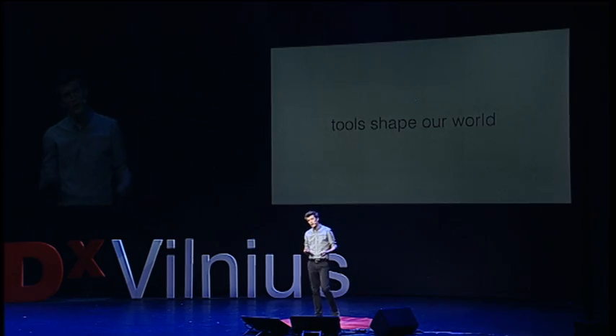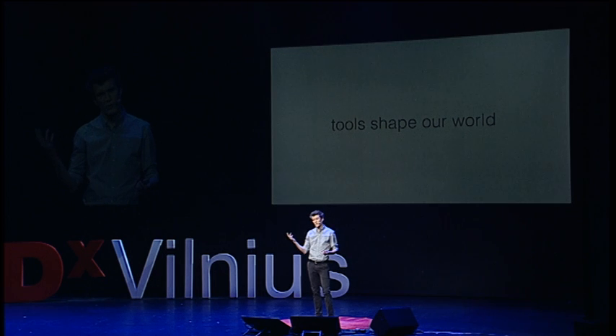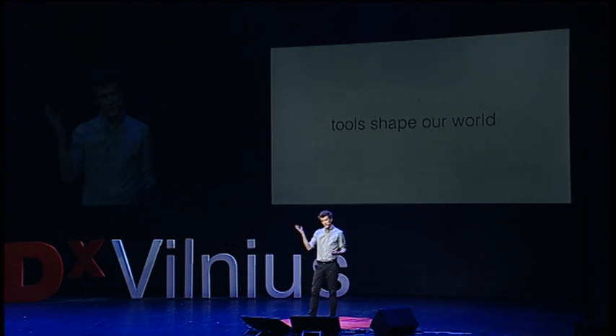To illustrate this, I'd like us to do a simple thought experiment. Imagine a block of wood and now imagine a hole in that block of wood. Chances are pretty good that we all just imagined a round, circular hole passing through that block.